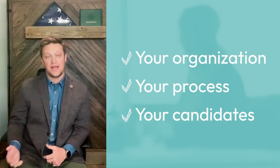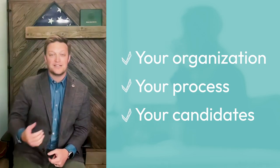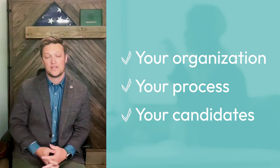A good RPO partner will customize the features of their solution to fit your business, but there are a few features that will be a part of any solution. First is a dedicated team. You should have a dedicated team that spends 100% of their time thinking about you, your processes, and finding the right candidates for your organization. A good partner is constantly looking for ways to enhance your process and make your organization better.